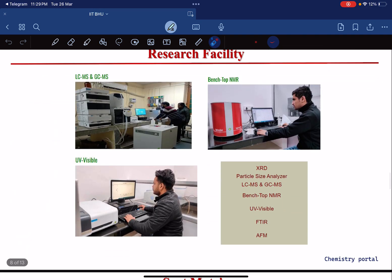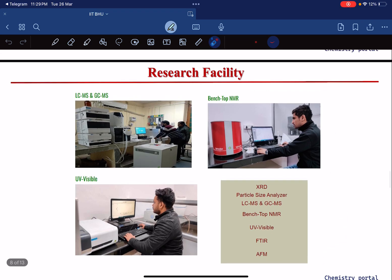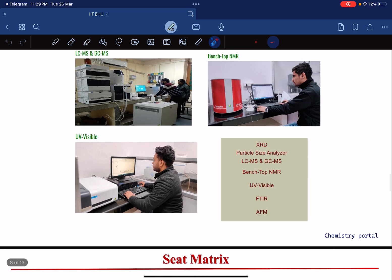Regarding research facilities at IIT BHU, the major instruments available include AFM, FTIR, UV-Visible spectroscopy, NMR, LCMS, GCMS, particle size analyzer, and XRD, among many other important instruments.